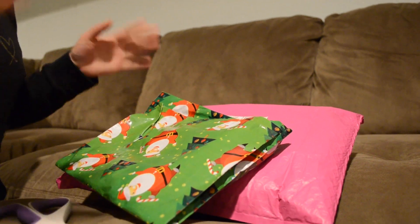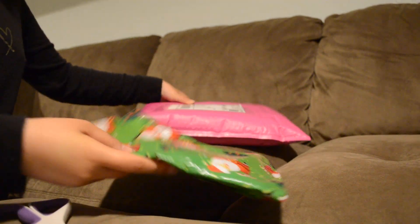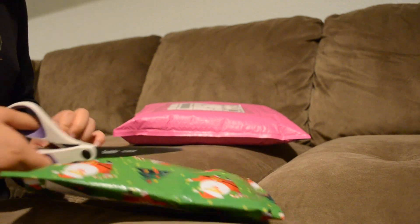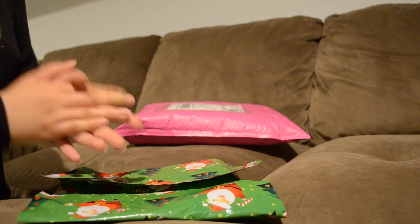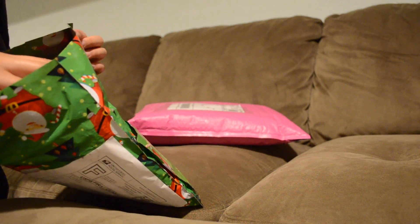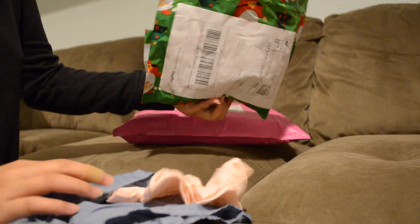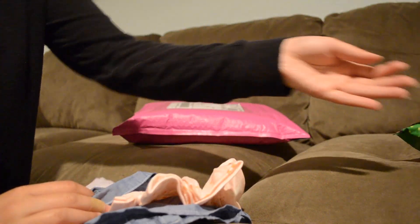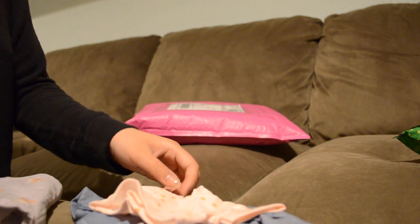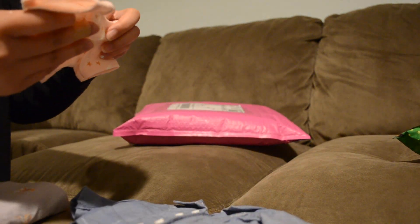I have two packages to open today. This one's in Christmas wrapping paper so I'm tempted to open it first. I honestly don't remember what's in any of these packages anymore. This is from a seller — she sent me some things. I ordered two from her so let's start with those first.